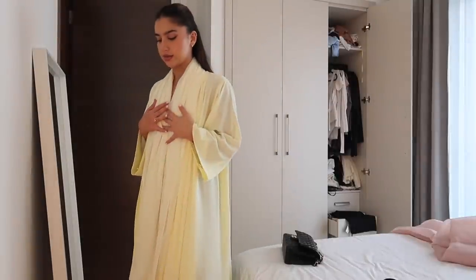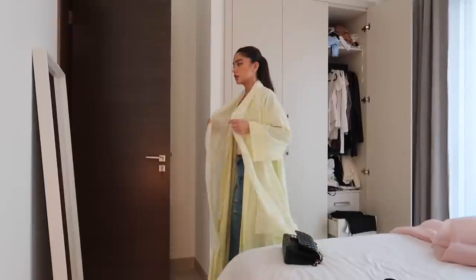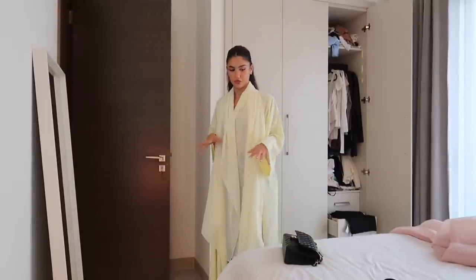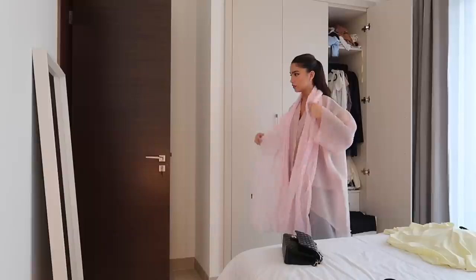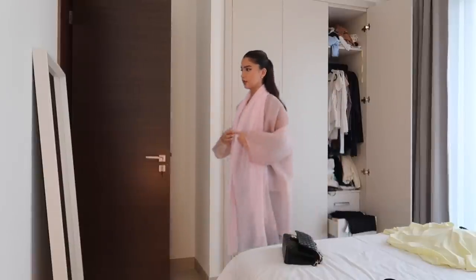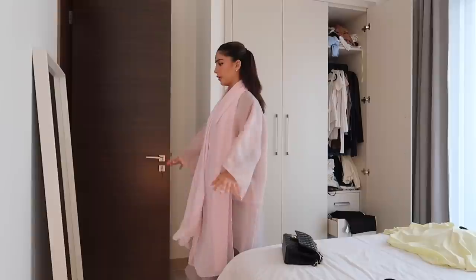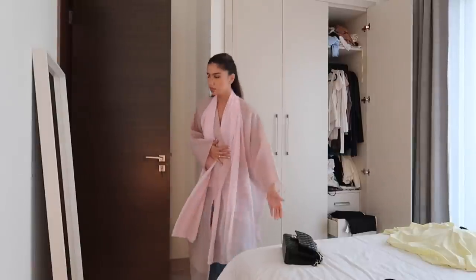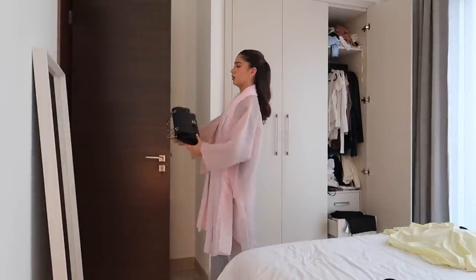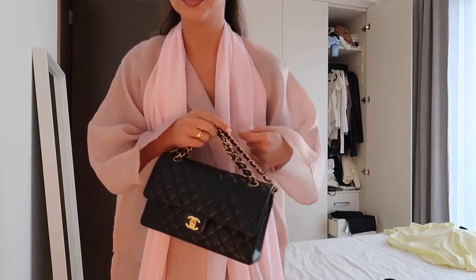I'm going to a brunch at Eden, a newly opened place in Dubai in downtown. The dress code is Smart Elegant and I'm debating between a few outfits — this one, or this pink number, or a blush abaya. I'm kind of feeling the pink but the yellow feels more put together. We need to leave in literally two minutes and I still don't know what I'm wearing!